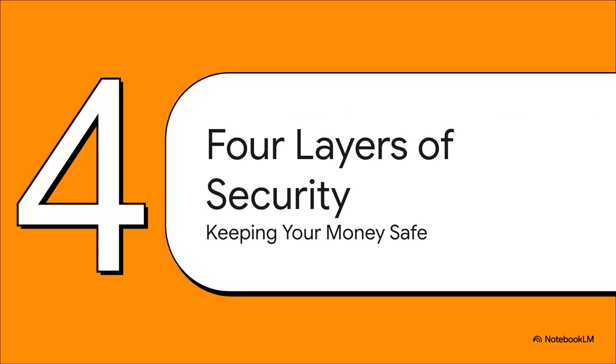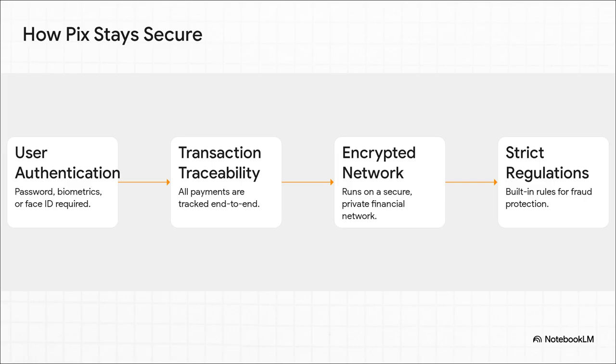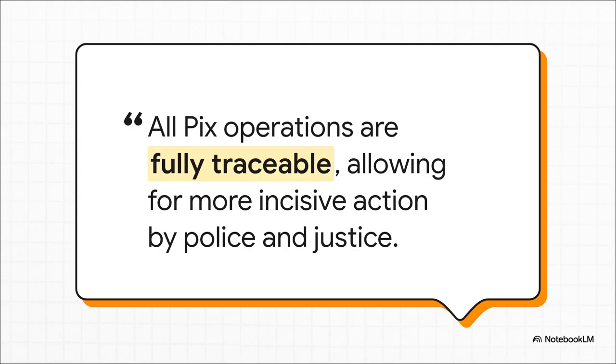Whenever you talk about money moving that fast, the big question always comes up: is it safe? Brazil's central bank knew this would be the number one concern, so they built security into the very foundation of PIX. There are layers of security: first, user authentication — you have to prove it's you with a password or a fingerprint. Second, every single transaction is traceable from start to finish. Third, the whole thing runs on a heavily encrypted network, totally separate from the regular internet. And finally, there are super strict rules and fraud protection built right in. All PIX operations are fully traceable. Unlike cash, which can be totally anonymous, PIX leaves a digital trail — giving police a real, concrete tool to fight crime in a way that just wasn't possible with cash.